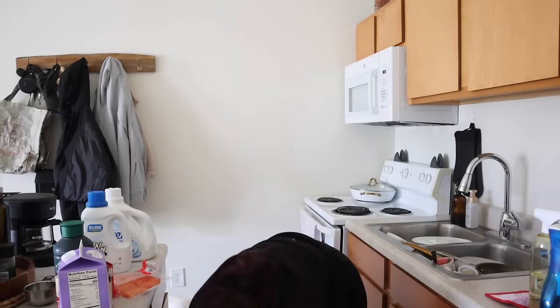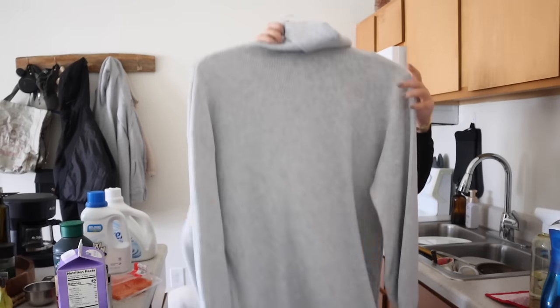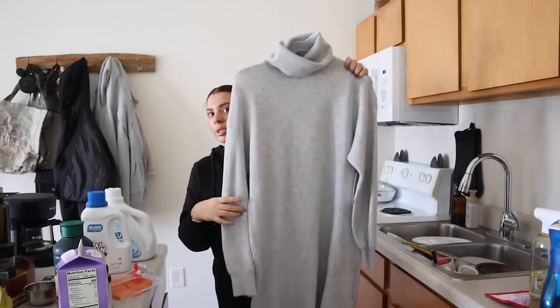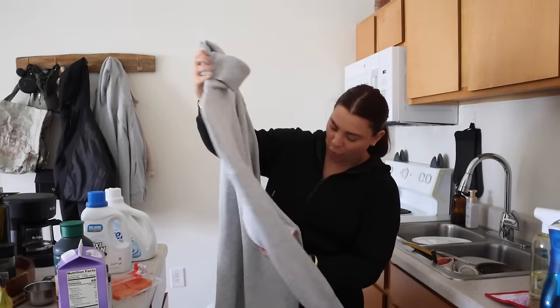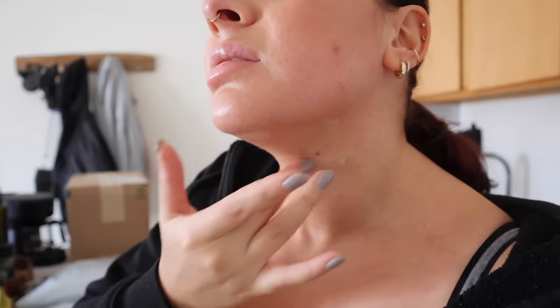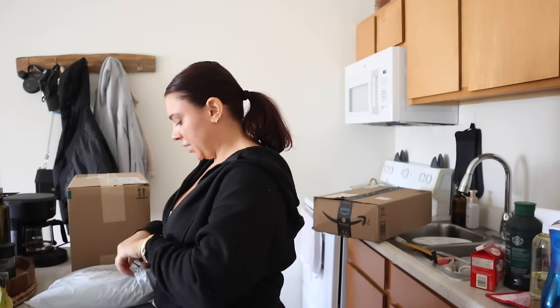I got bananas, Dave's Killer thin sliced bread, and more eggs. Then I saw this sweater dress — so cute, just a nice plain basic — on clearance for eight dollars. It's the Time and True brand; they had it in a few different colors. I'll try to find a link for the description. And this is the foundation shade I got — 125 Nude Beige. I think it might actually be a really good match.